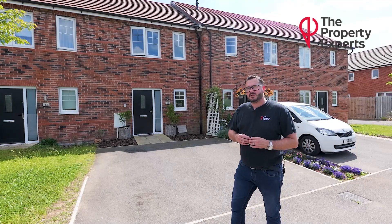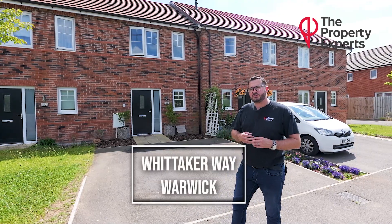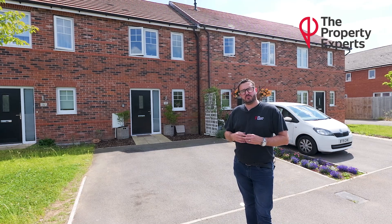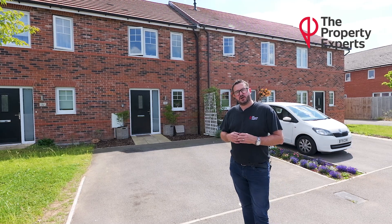Hi, I'm Mr Spouse Property Expert. Today you join me outside Whittaker Way, which is built on the new estate in Warwick, and I'm bringing to the market a two double bedroom mid-terrace property. Follow me inside and I can show you around.